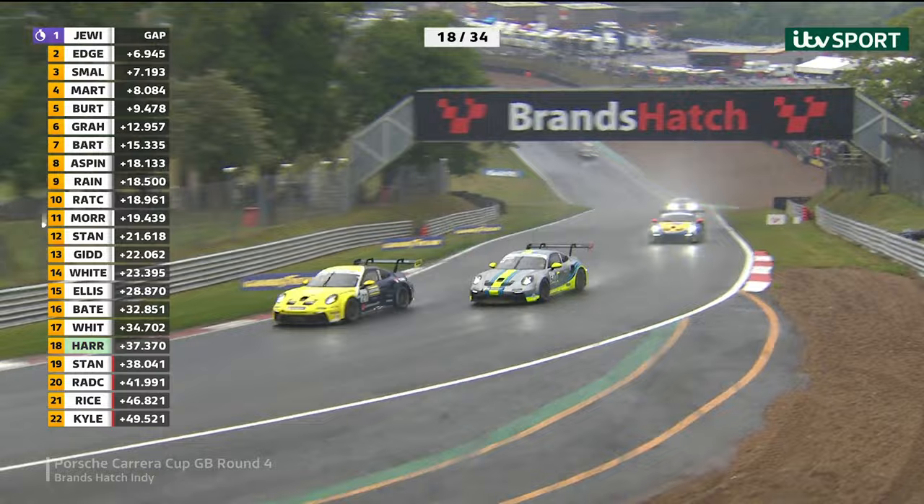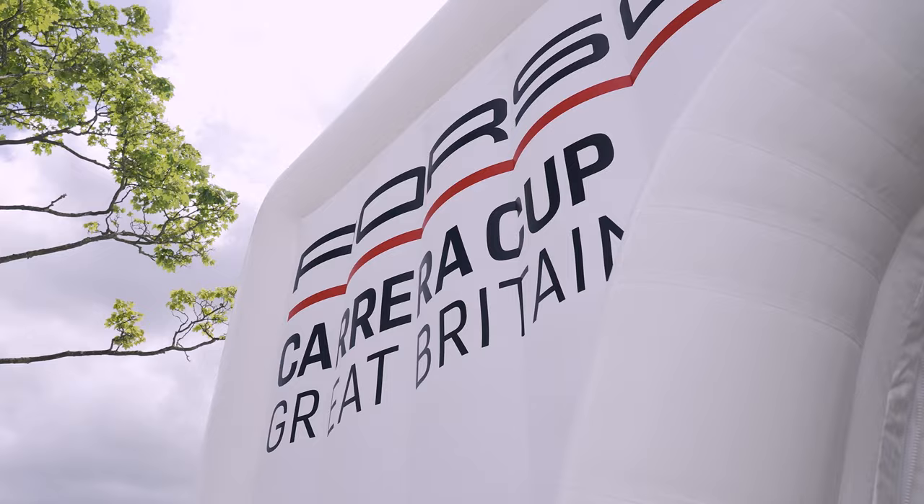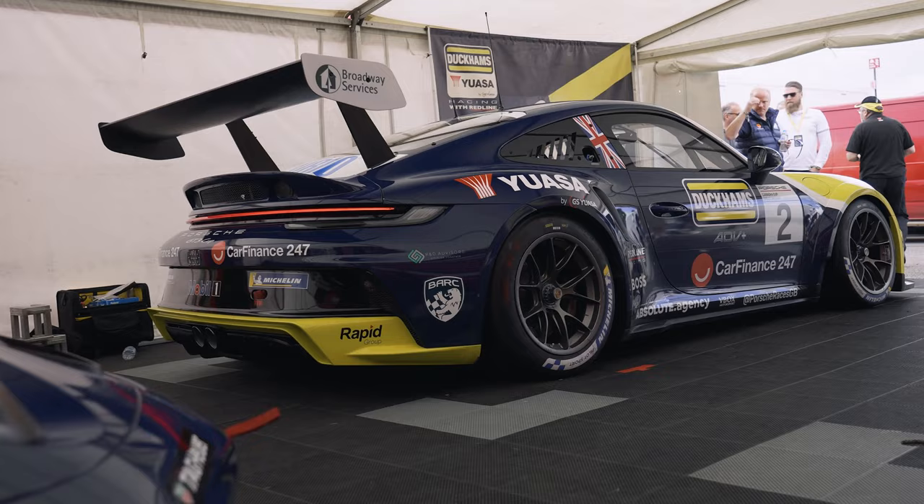Great racing this. New for this year, it's the Type 992 iteration of the 911 GT3 Cup — 4-litre, flat-6 engine, 510 brake horsepower. These are mega bits of kit.